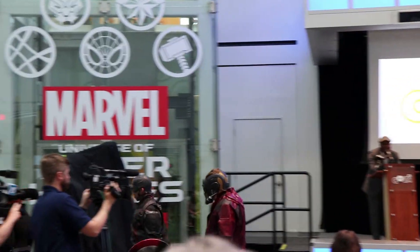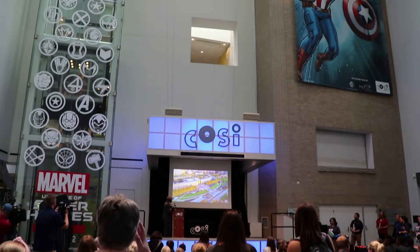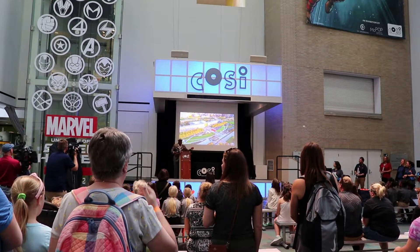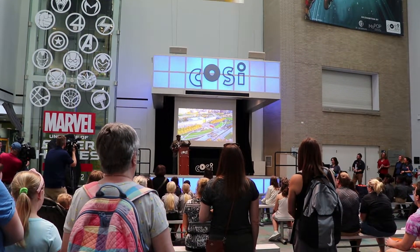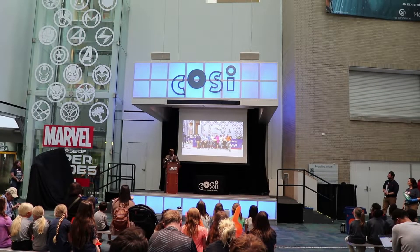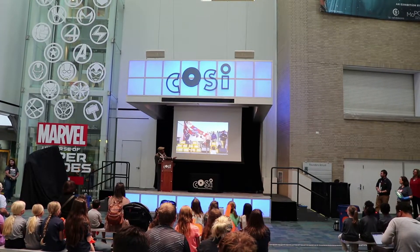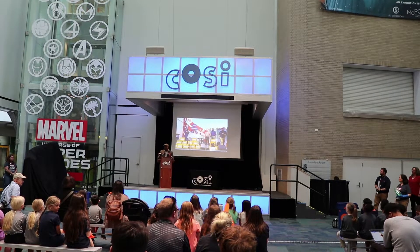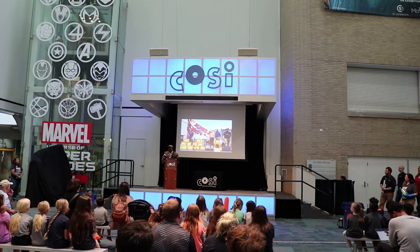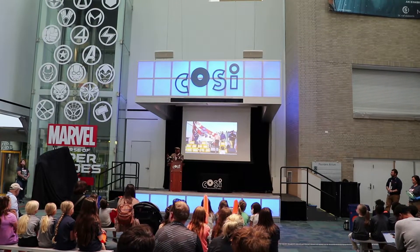I stumbled on the CEO of COSI giving a presentation. He spoke about COSI's participation at the Dubai World Fair, where they were part of the U.S. Consulate closing ceremony. Out of 192 countries at the Dubai World Fair, COSI was the only science museum from around the world represented there. They were named the number one science museum in the country three years in a row.